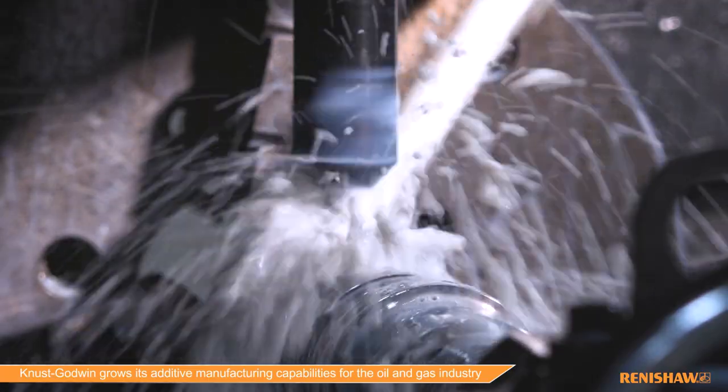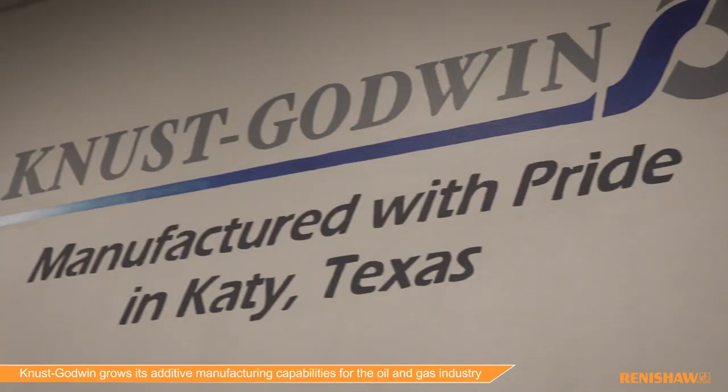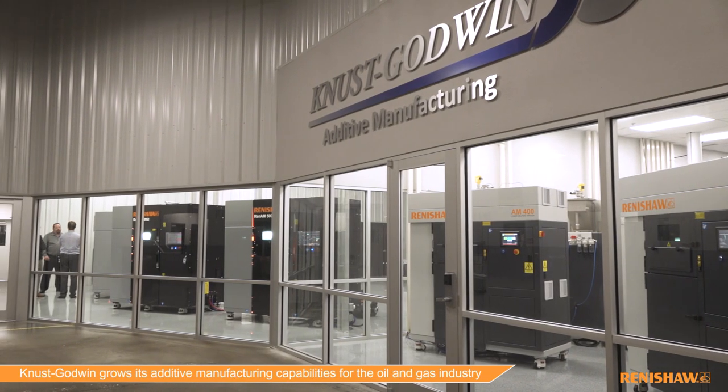Canoes Godwin has been in business for over 50 years. We're a precision manufacturing company primarily in the oil and gas industry. We have a long history of precision machine components, and additive is a new tool in our toolbox that we're introducing to the oil and gas industry to improve the efficiencies and the productivity of their tools.